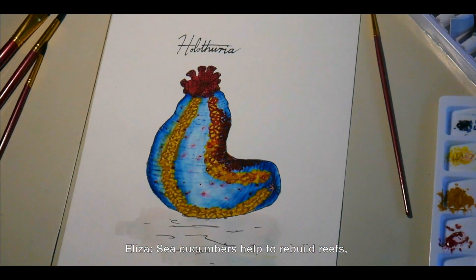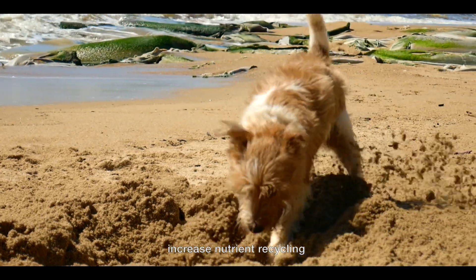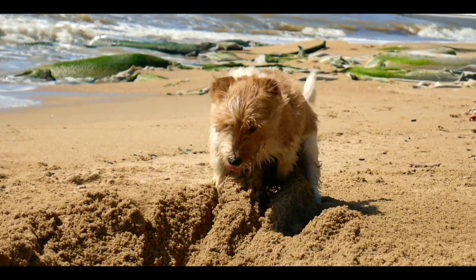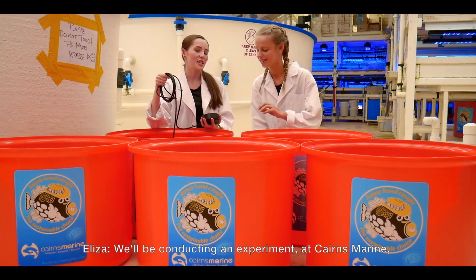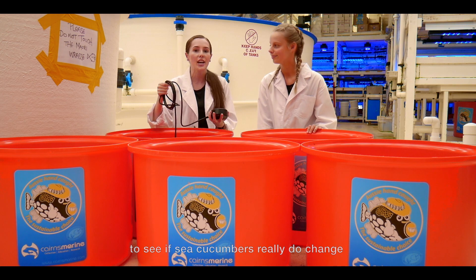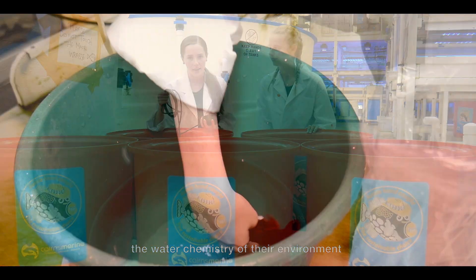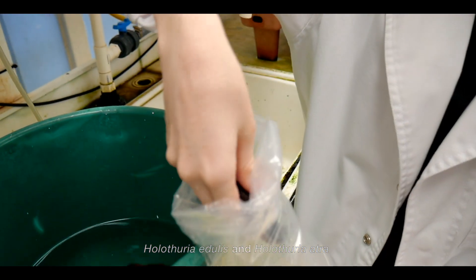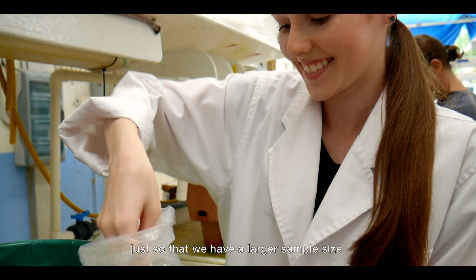Sea cucumbers help to rebuild reefs, increase nutrient recycling, and improve the health of the ocean's water and sand. We'll be conducting an experiment at Cairns Marine to see if sea cucumbers really do change the water chemistry of their environment. We'll test this with two species, Holothuria edulis and Holothuria atra, just so that we have a larger sample size.